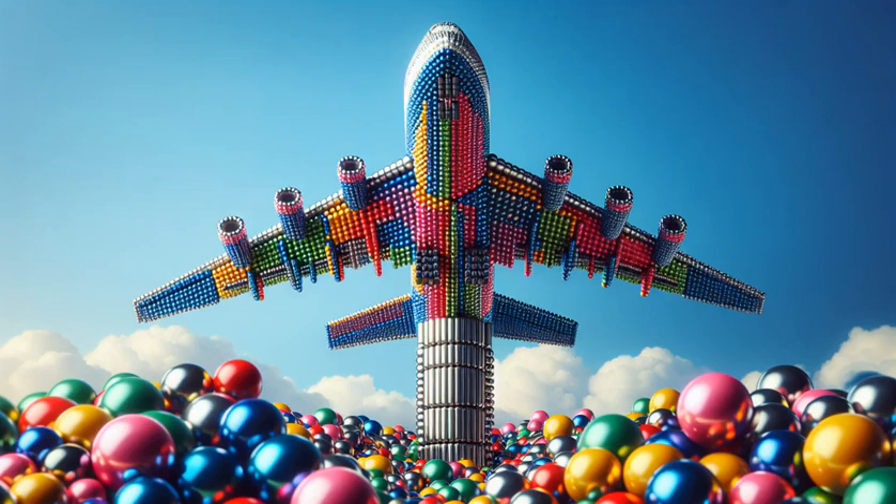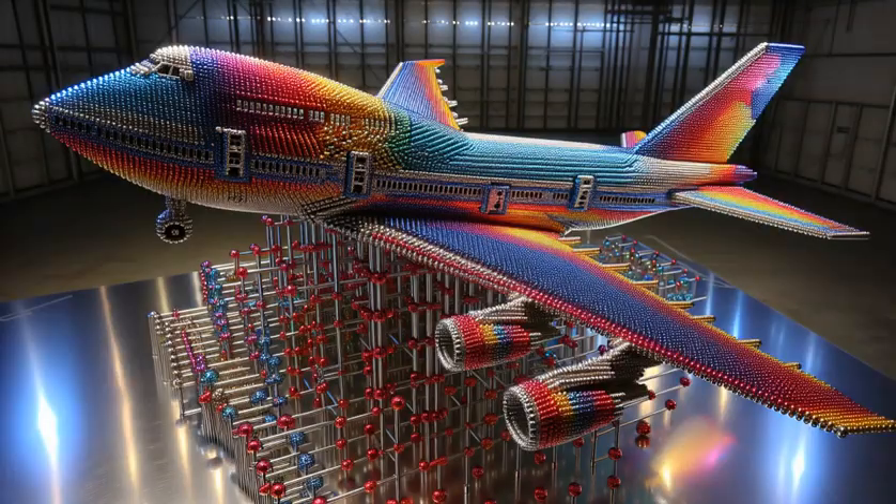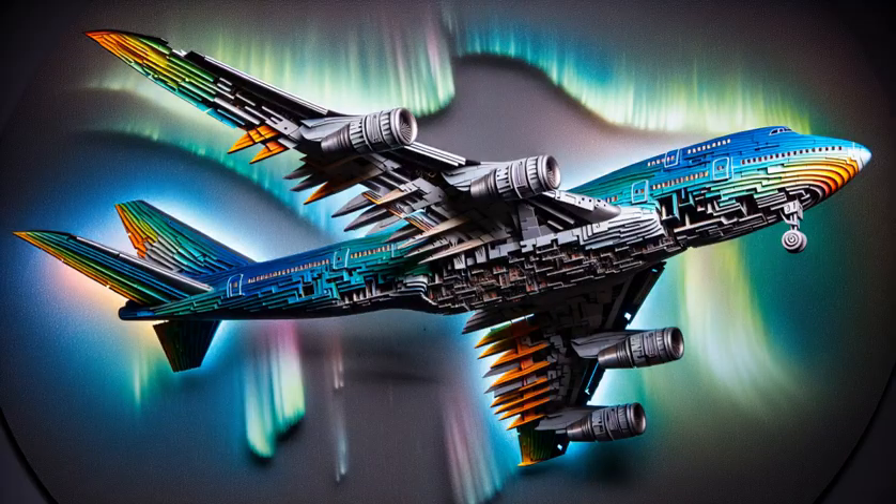Imagine a Boeing 747 like you've never seen before — vibrant, magnetic, and totally mesmerizing. Let's embark on a creative journey, building this iconic jet using nothing but colorful magnetic balls.